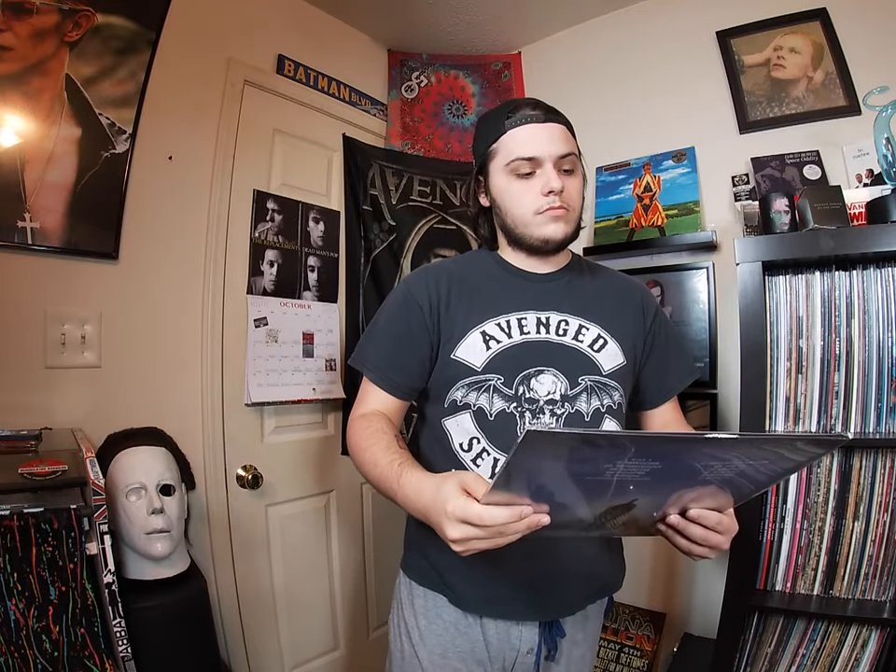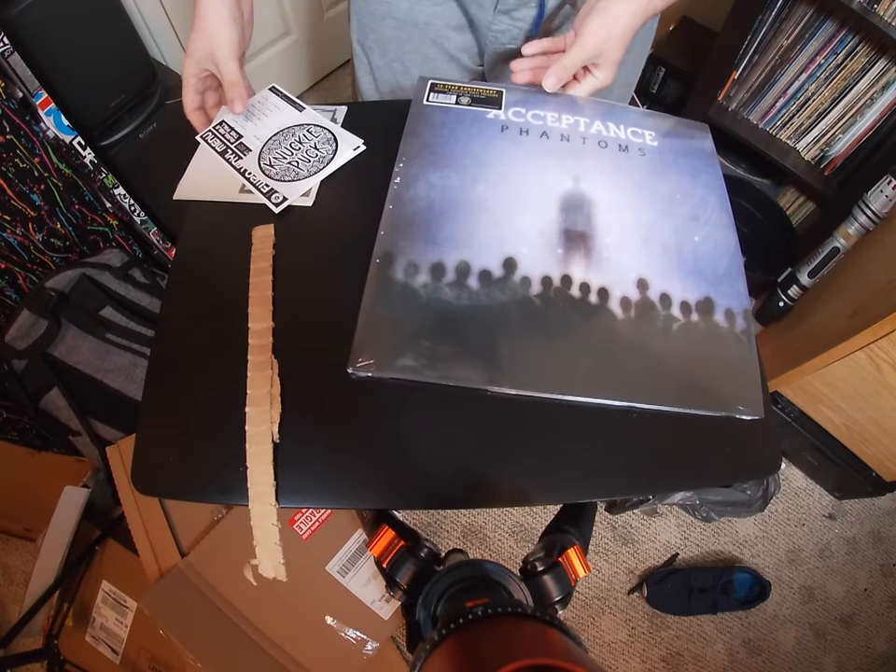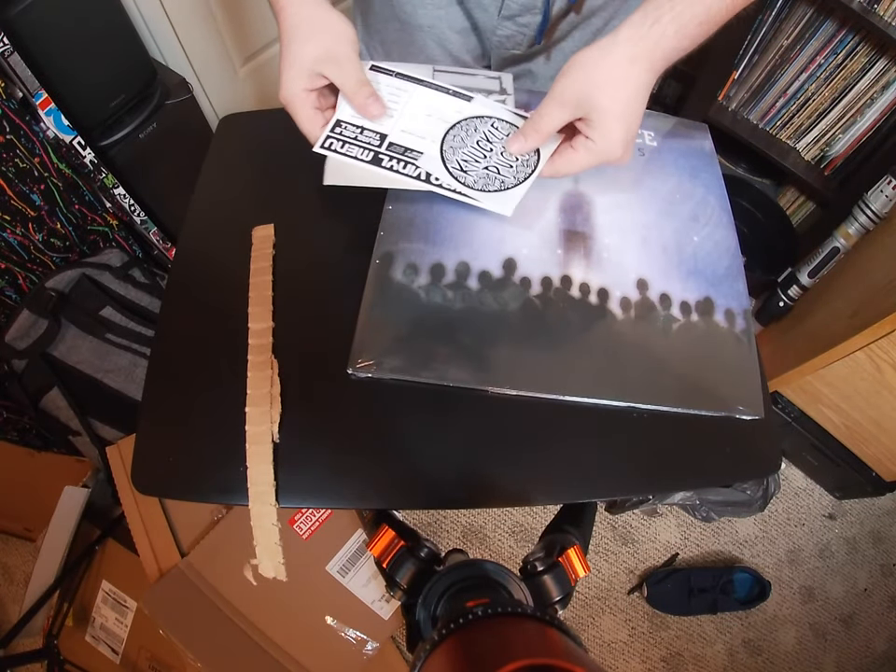So I picked up two — one to keep, one to listen to. So let's bring it down. We have the album right here and it also came with a few little goodies.